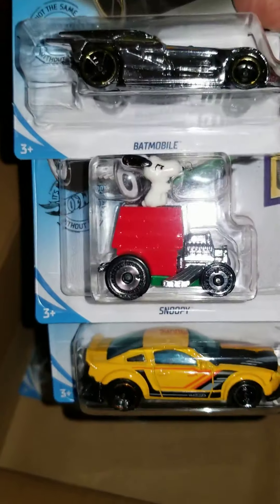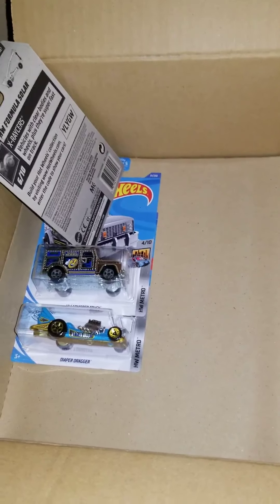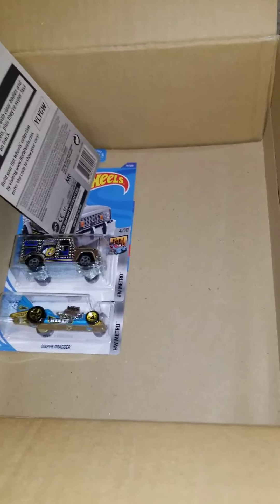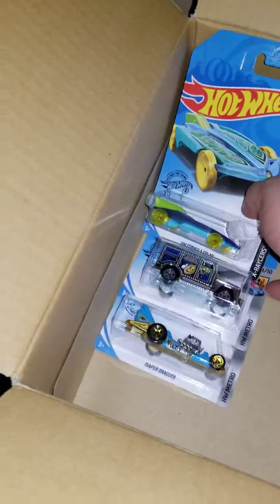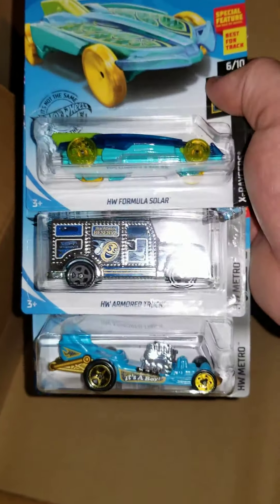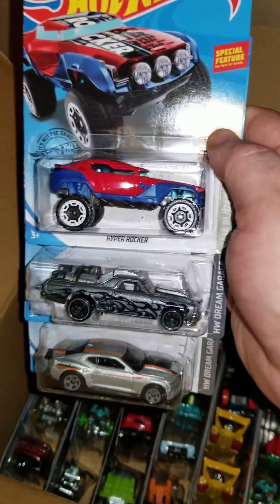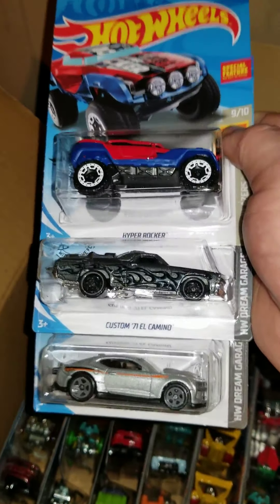05 Mustang, Snoopy, and Batmobile. This case was provided by A and J Toys, which is andjtoys.com. Diaper Dragger, each of your armor truck. That's the halfway mark — Hyper Rocker, Custom El Camino, and a couple of Camaros.